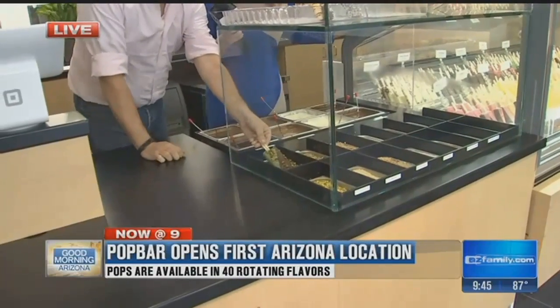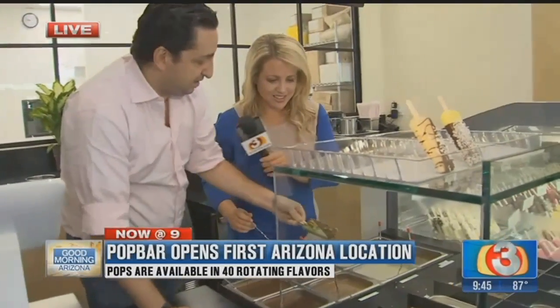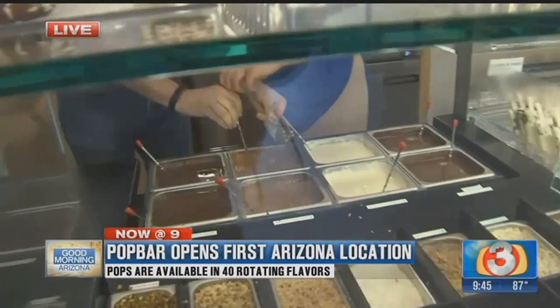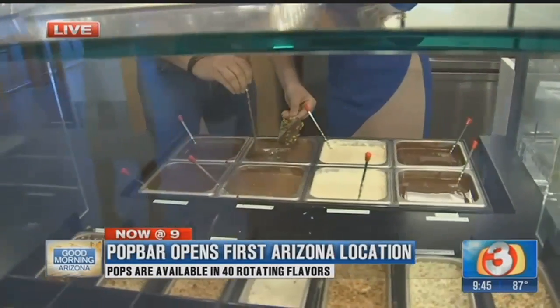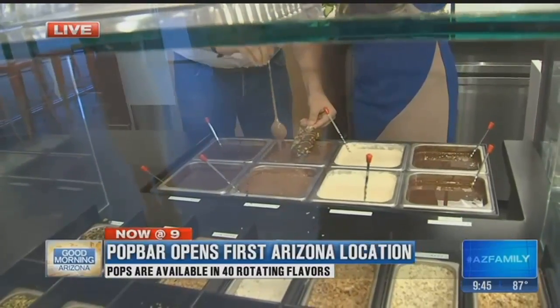You can choose milk or white chocolate. Let's do a little milk chocolate. We take it and go left and right to drizzle it on.